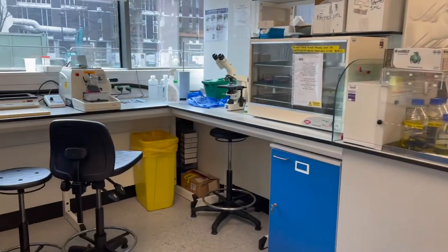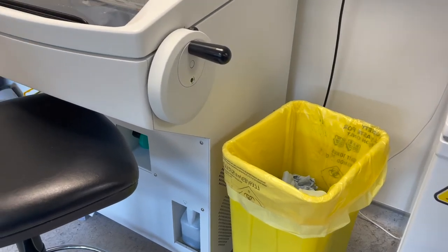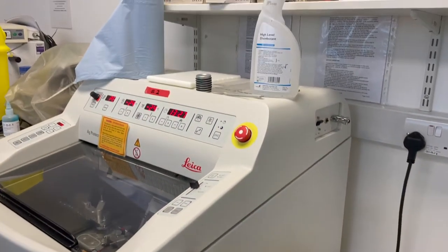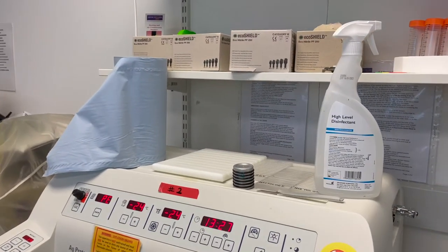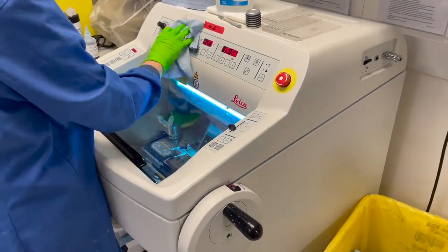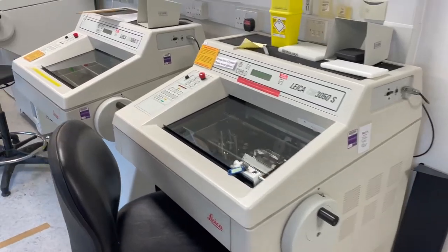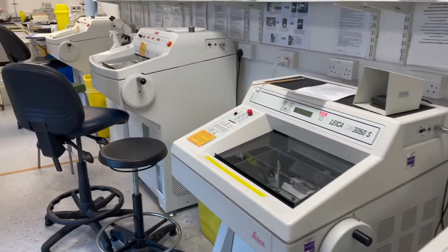In the lab, all the equipment is socially spaced apart. Each piece of equipment has its own set-up and cleaning station, so there will be gloves, waste bin, blue roll, disinfectant, etc. At the start and end of each session, please clean up and spray down touch surfaces with disinfectant.